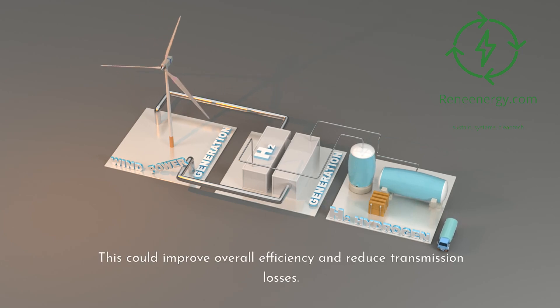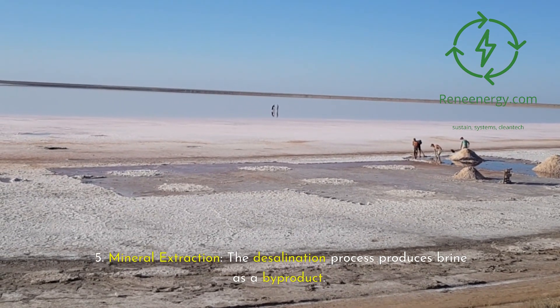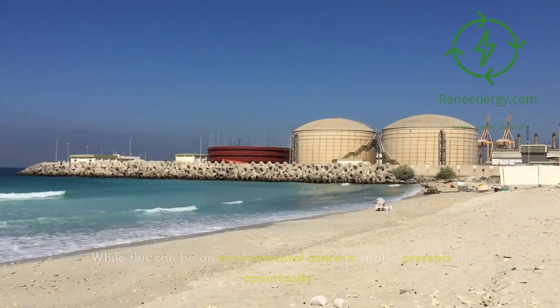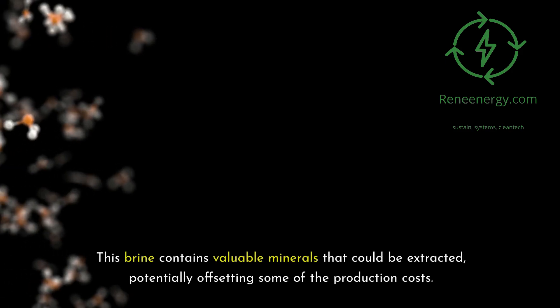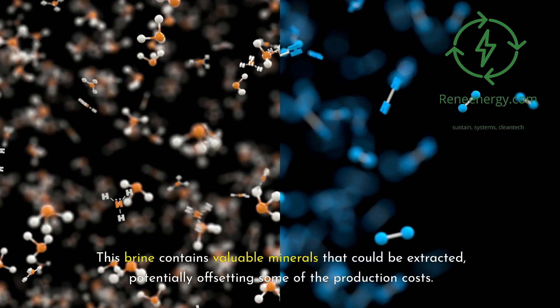This could improve overall efficiency and reduce transmission losses. Mineral extraction: the desalination process produces brine as a byproduct. While this can be an environmental concern, it also presents an opportunity — this brine contains valuable minerals that could be extracted, potentially offsetting some of the production costs.